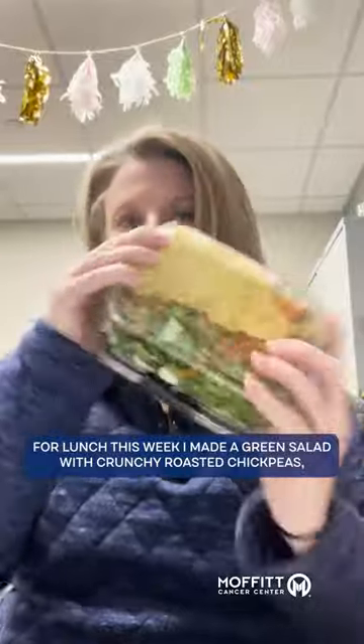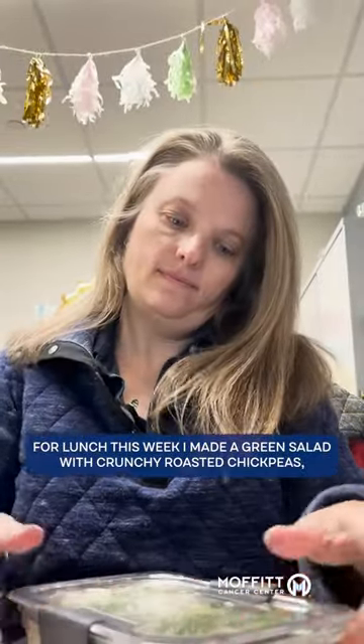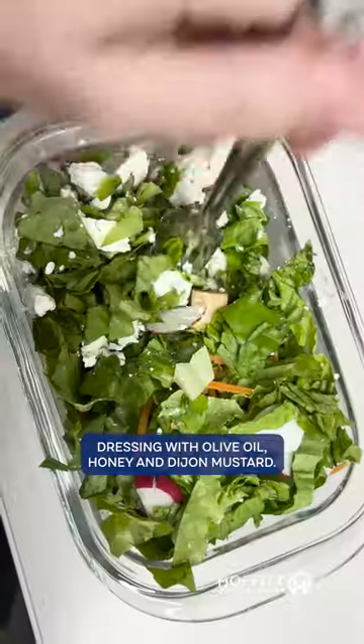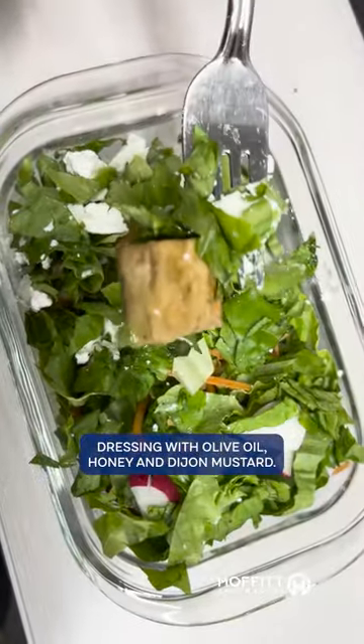For lunch this week, I made a green salad with crunchy roasted chickpeas, baked tofu, carrots, goat cheese, and a little homemade honey mustard dressing with olive oil, honey, and Dijon mustard.